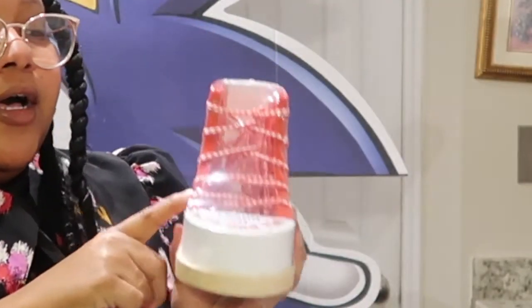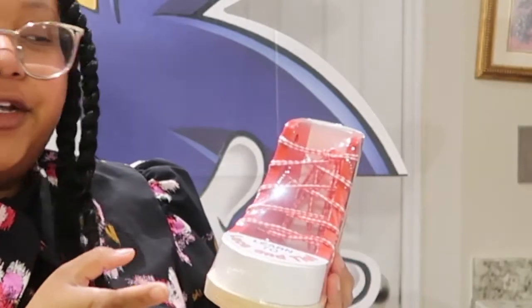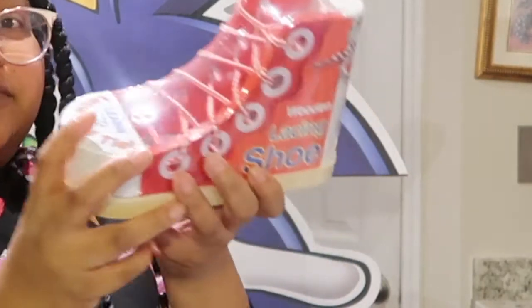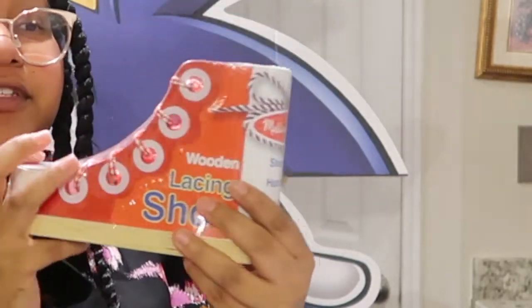I also picked up this little lacing shoe. My goal for the summer before he starts kindergarten is for him to learn how to tie his own shoes. So this lacing shoe — shaped like a shoe with real laces — is what we're going to use to practice.